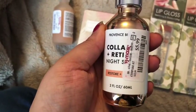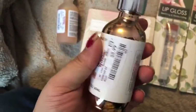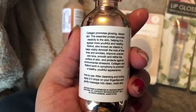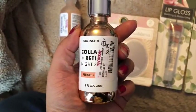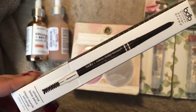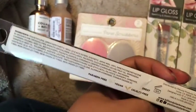And then I got this Providence Beauty, or something like that. It's Collagen and Retinol Night Serum, so I got another night serum for $5.99. And then I got another Billion Dollar Brow in Universal. I honestly like this, so I just got another one.